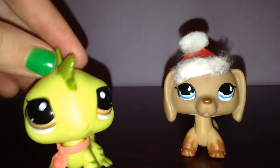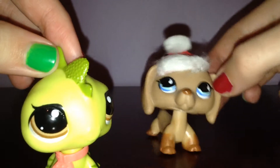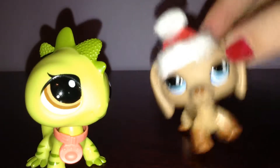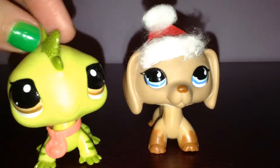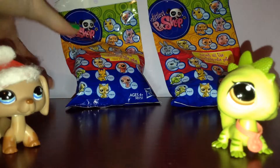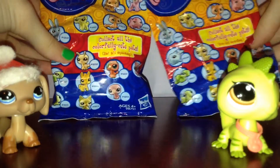Hey guys, it's Christmas Day and oh my dog, I got something so awesome. She's really hyper right now. I got three different types of blind bags for Christmas and no, they're not the new ones. So I've got the Colorfully Cute Pets and I got two of them, so we're gonna open them.